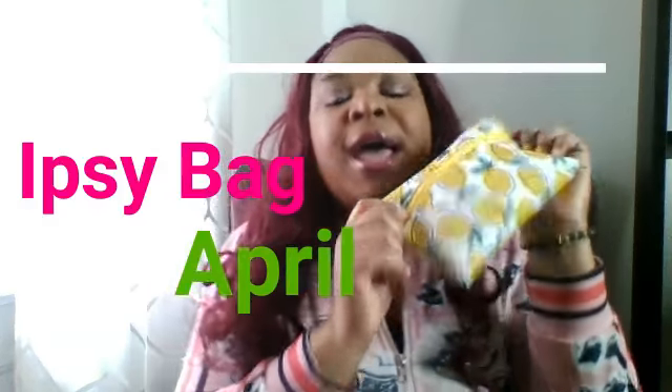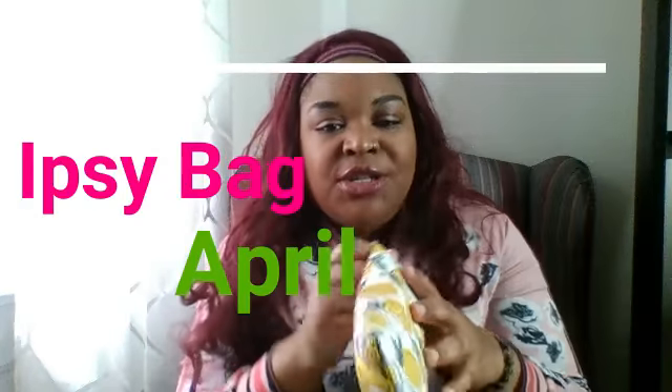It's your girl Roxy Rose and I got an Ipsy bag for April. I just wanted to show you what is in my Ipsy bag.